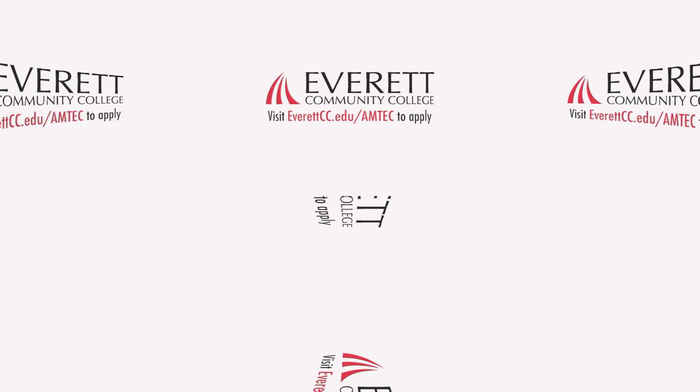To learn how you can get started on a career in advanced manufacturing, or to sign up for one of our free information sessions, please visit our website at everettcc.edu/amtech.